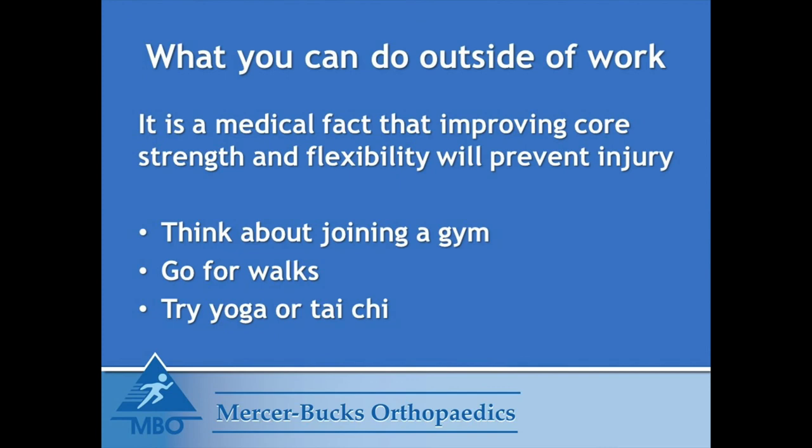What you can do outside of work: it is a medical fact that improving core strength and flexibility will prevent injury. Think about joining a gym, go for walks, try yoga or tai chi. Staying active and staying mobile helps prevent injury.